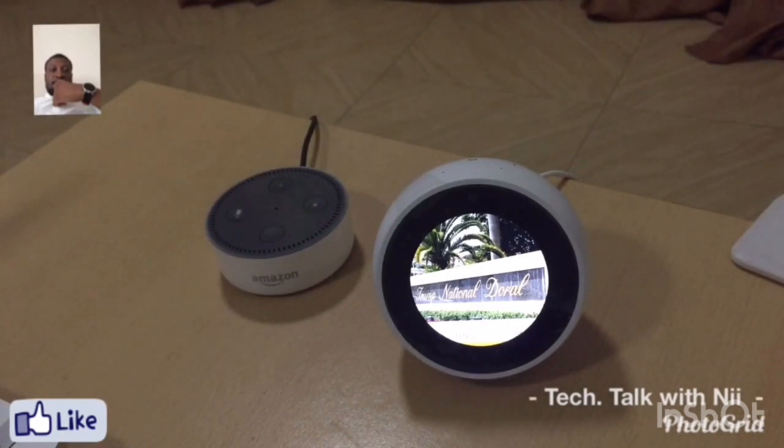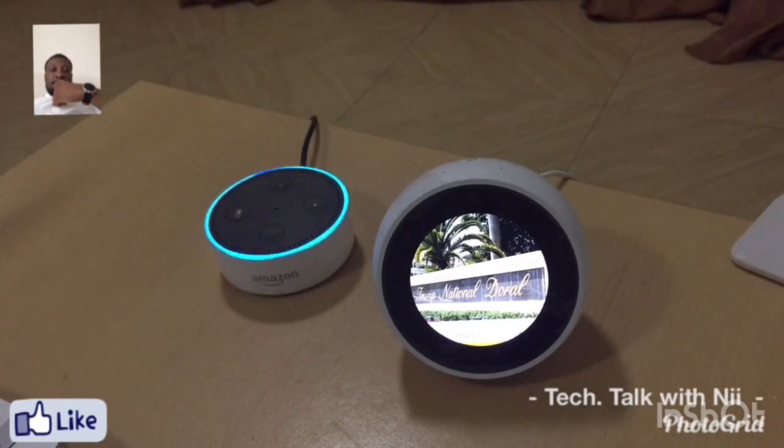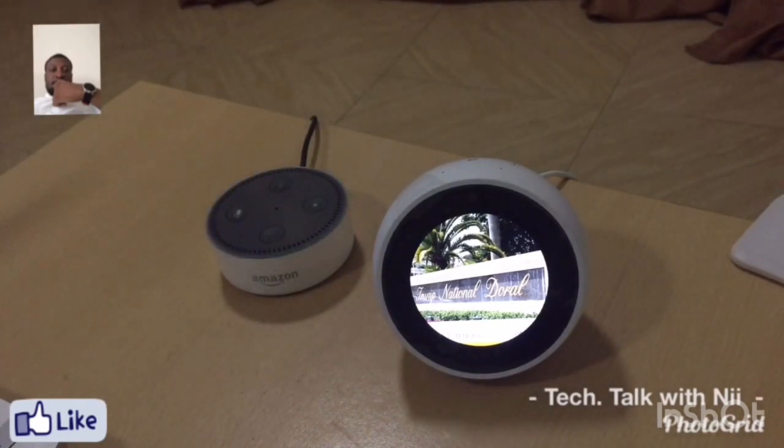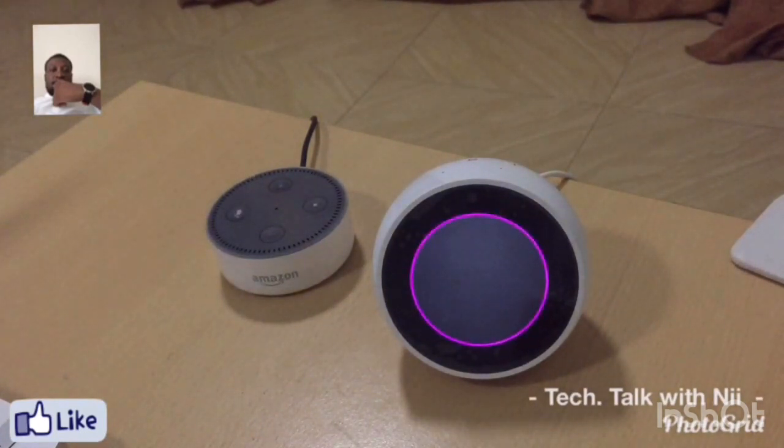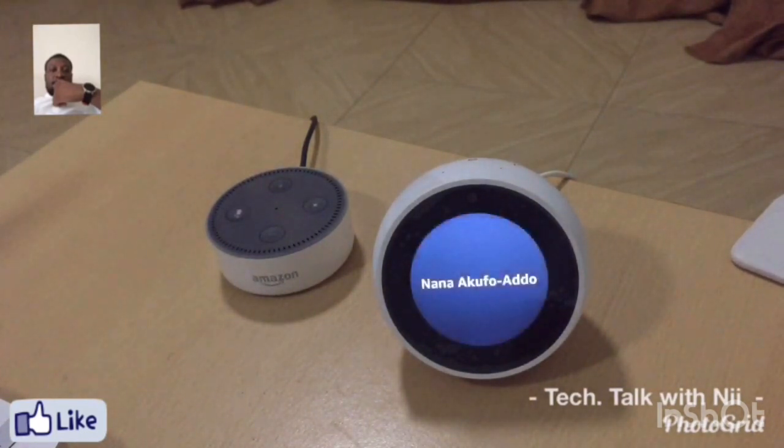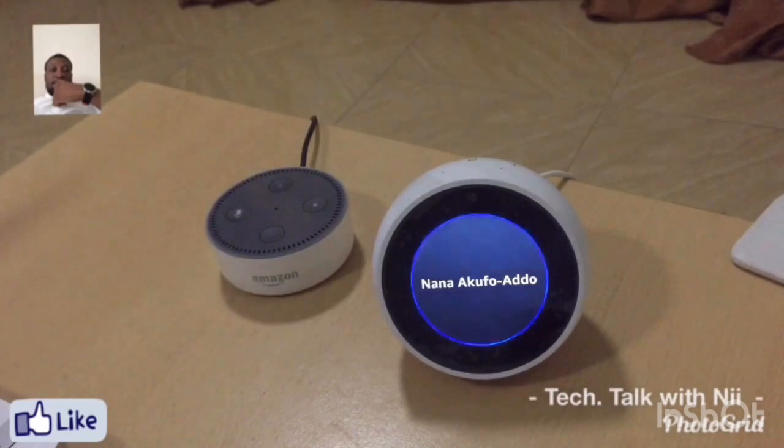Let's ask some other questions. Echo, who's the president of Ghana? The Echo Dot responded: the president of Ghana is Nana Akufo-Addo. Then asking the Echo Spot — Alexa, who's the president of Ghana? It responded: the president of Ghana is Nana Akufo-Addo. Did that answer your question? Yes, thank you. Thanks for your feedback.